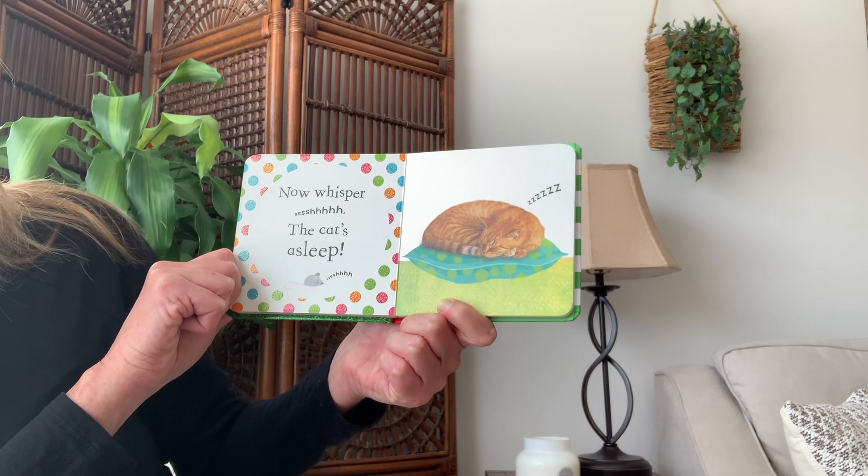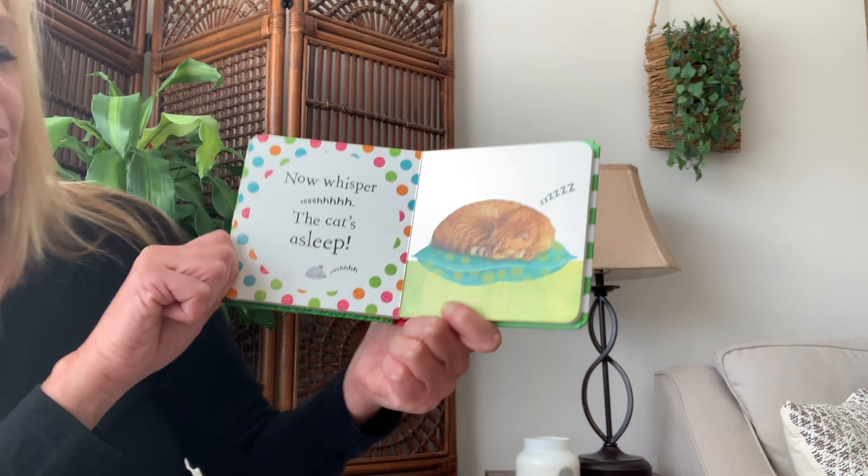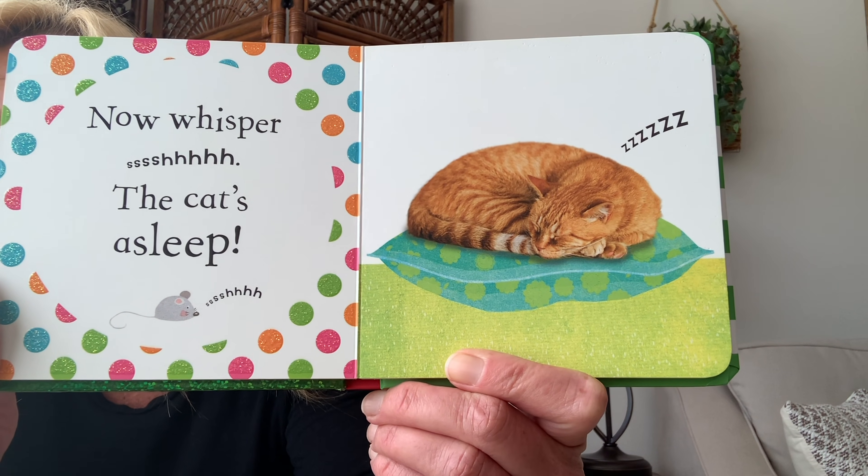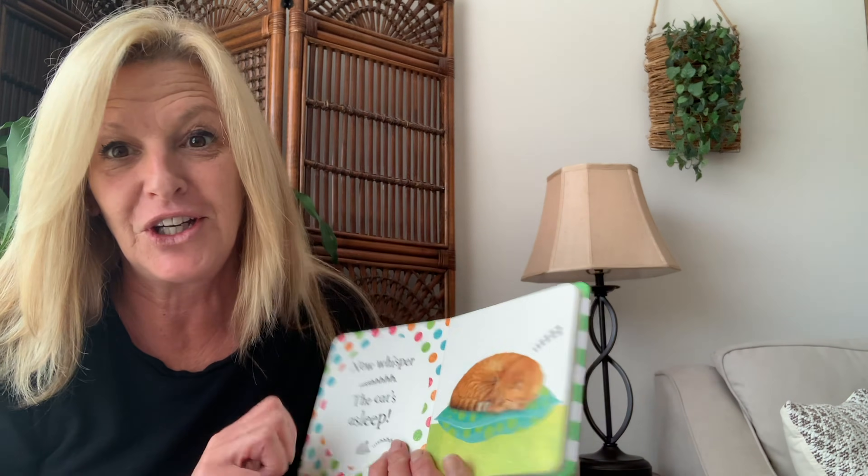Now whisper shh — the cat's asleep. Everybody say shh. Shhh. Good job.